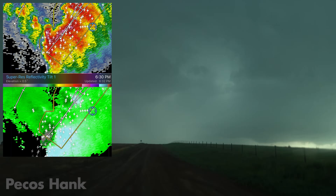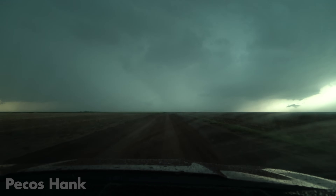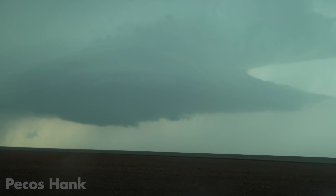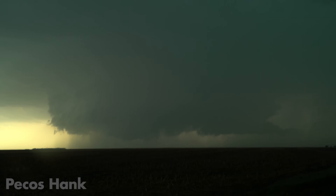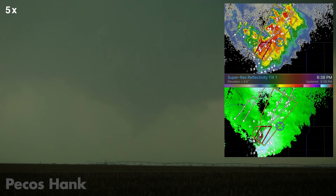At 6:35, our struggling cells congealed into a messy multicell cluster with two organized rotating updrafts. Here I'm positioned to watch both bases, doubling my chances of seeing awesomeness. And like most of these scenarios, the tail end updraft strengthened and dominated.